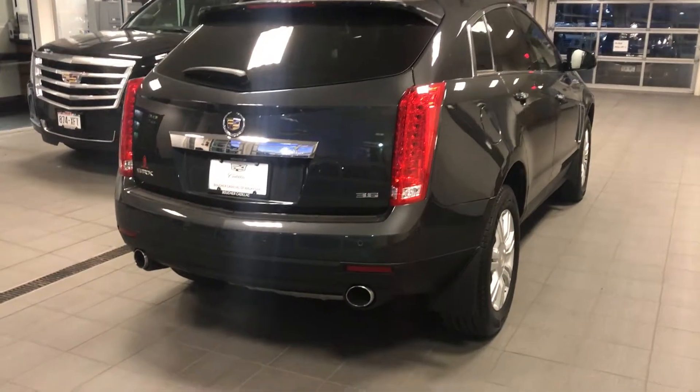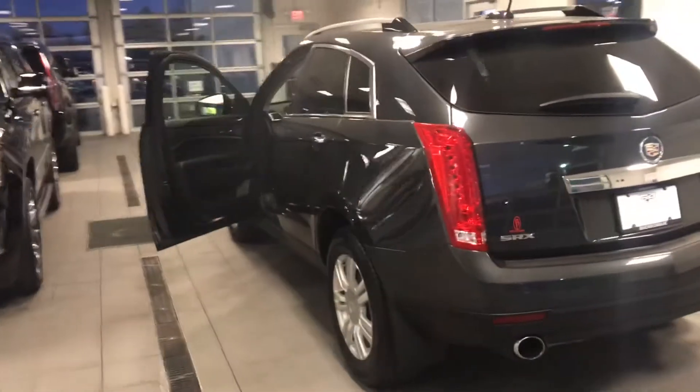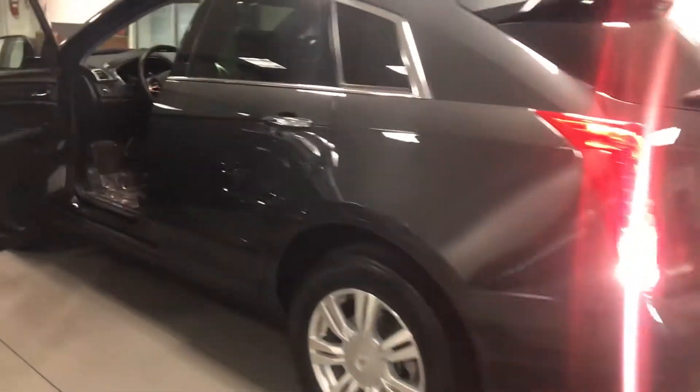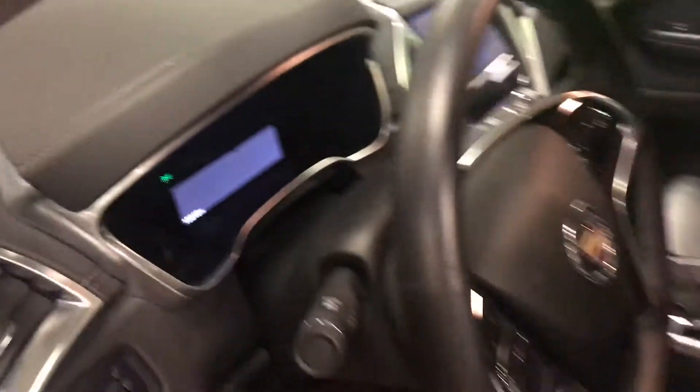Full 3.6 liter V6 engine — the largest standard engine in this class. This car also comes with full remote start, full leather, and a sunroof.